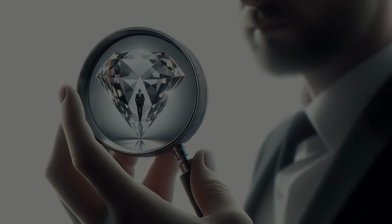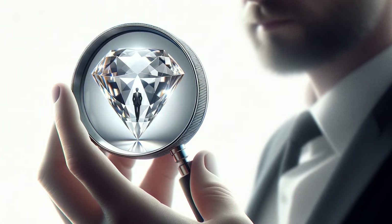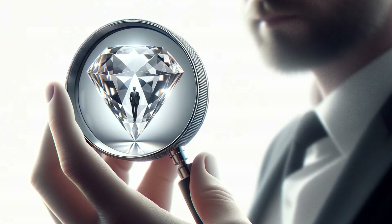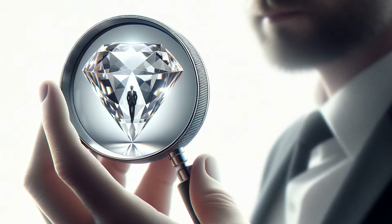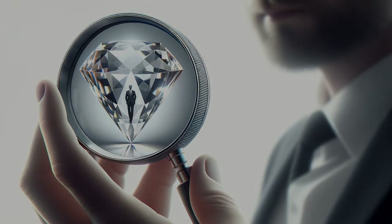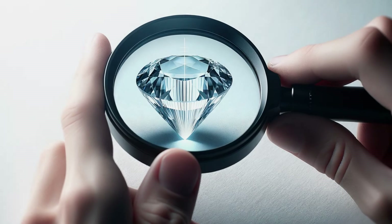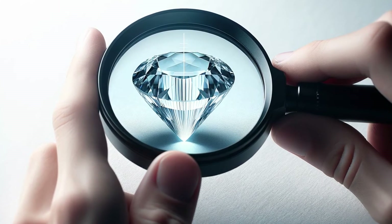Let's grab our trusty loupe, a simple yet powerful tool. Peering through it, we're on the lookout for duplicity — not in character, but in line. Where there should be one, there are two, revealing the secret of double refraction right before our eyes. To our naked eye this gem might look ordinary, but with our loupe it's as if we've unlocked a hidden layer of its identity.